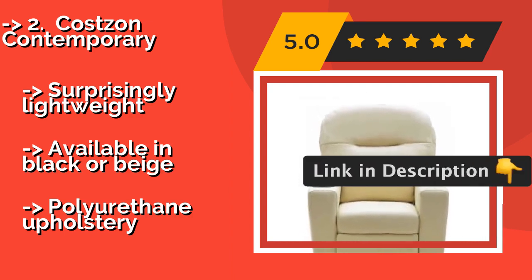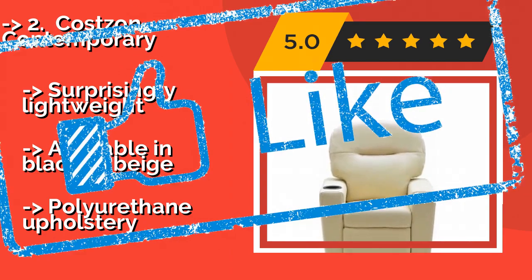It is surprisingly lightweight and available in black or beige, but features polyurethane upholstery.